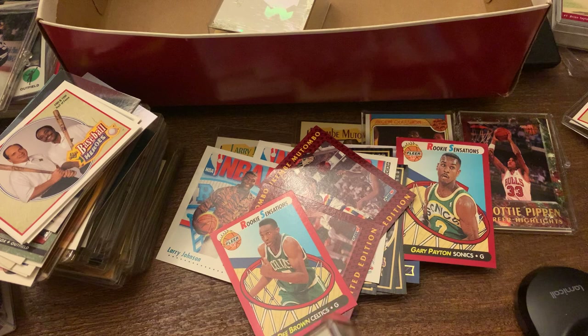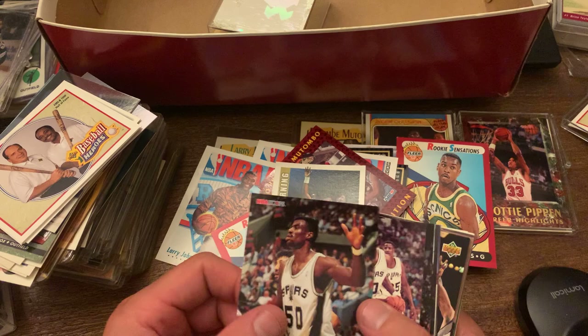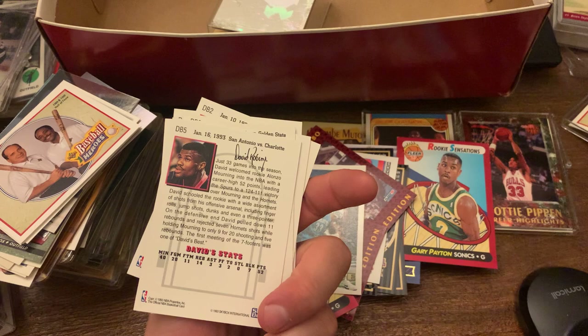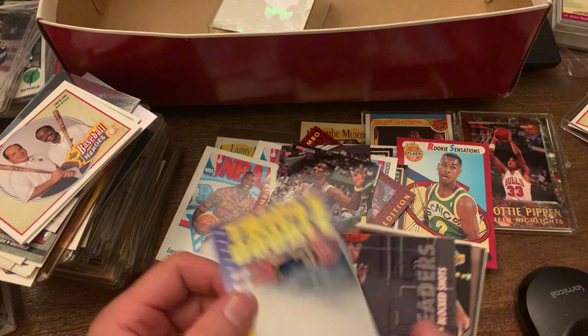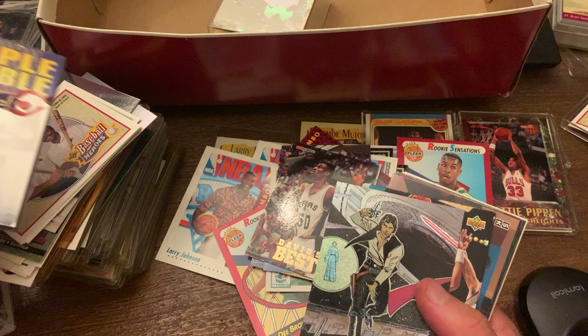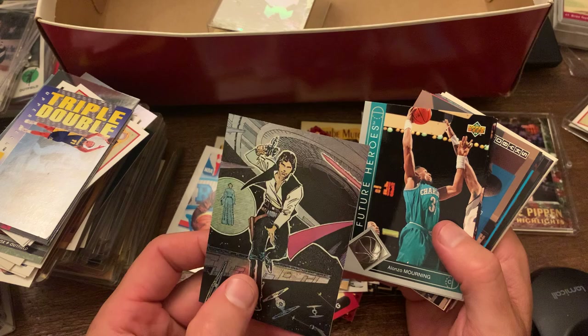Here's the Alonzo Mourning that we missed in the other group — another Alonzo Mourning rookie. And then it looks like an NBA Hoops "David's Best." Is this towards the end of his career? In 93 he was still playing — he played one or two more years with Tim Duncan and then retired. You get the triple-double hologram. You got Akeem Olajuwon, B.J. Armstrong, Clifford Robinson.